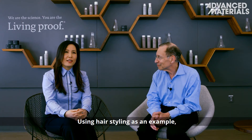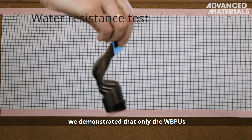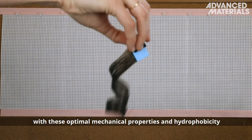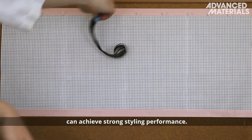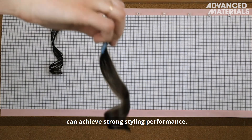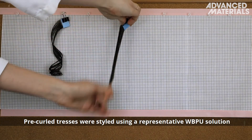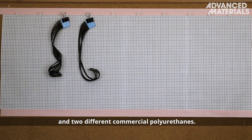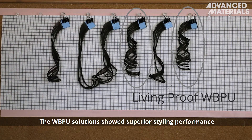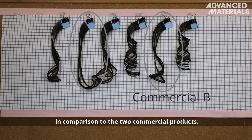Using hair styling as an example, we demonstrate that only the WBPUs with these optimal mechanical properties and hydrophobicity can achieve strong styling performance. Pre-curled trusses were styled using a representative WBPU solution and two different commercial polyurethanes. The WBPU solutions showed superior styling performance in comparison to the two commercial products.